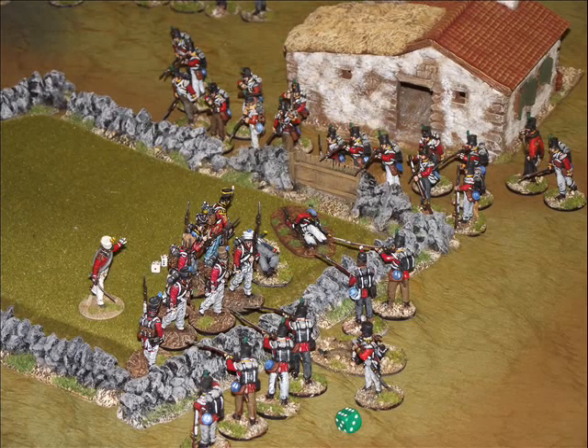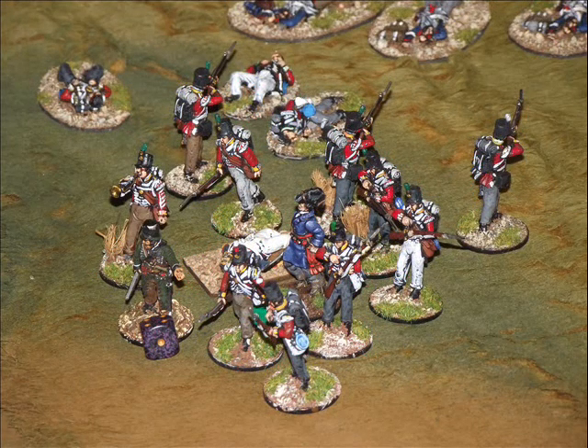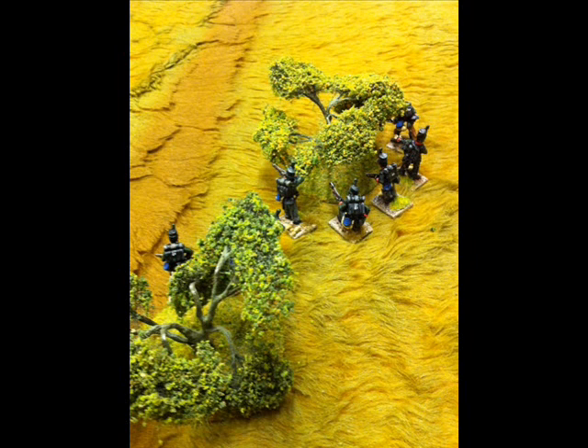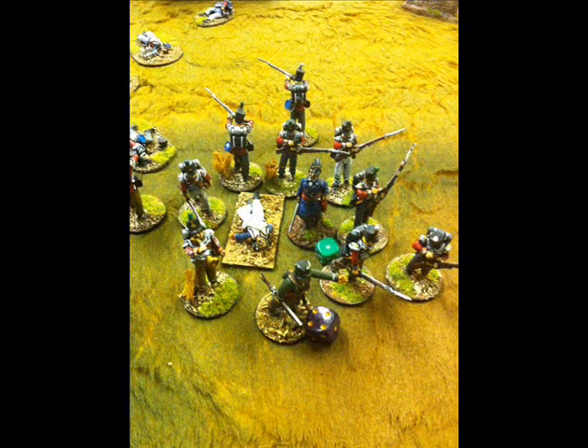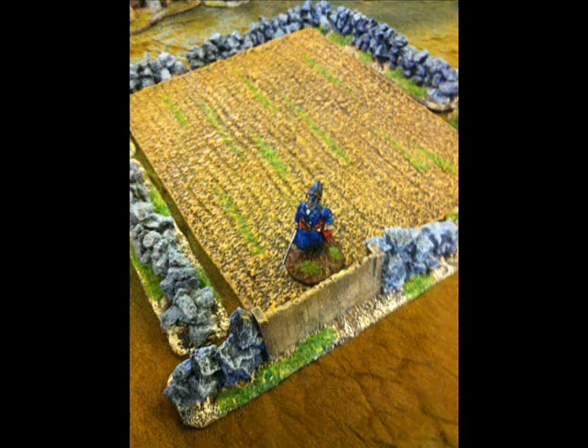The British are surrounding one of the French units that has managed to get through to the top end of the town. The British exploring officer has managed to link up with one of the British squads and has taken up position inside their formation, so it is going to become harder for the French to actually get a shot off at him - he is now pretty safe. With the French forces whittled down quite badly, they are going to find it incredibly difficult to either kill him or certainly not be able to capture him.